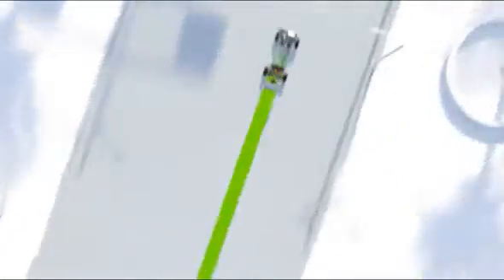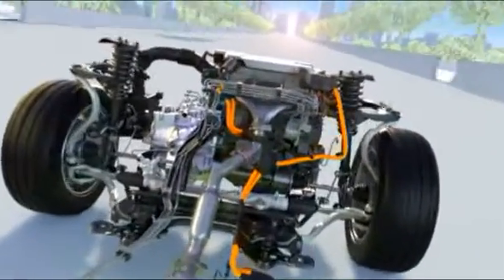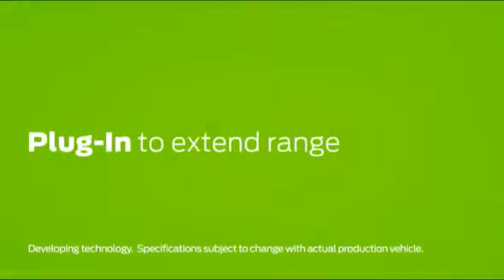We can't help it. We're always thinking ahead. That's why we're developing electric powertrain technologies like the Ford plug-in hybrid. We like to think of plug-in hybrids as hybrids plus. The plus? By plugging it in, you can drive in electric mode for an extended range.